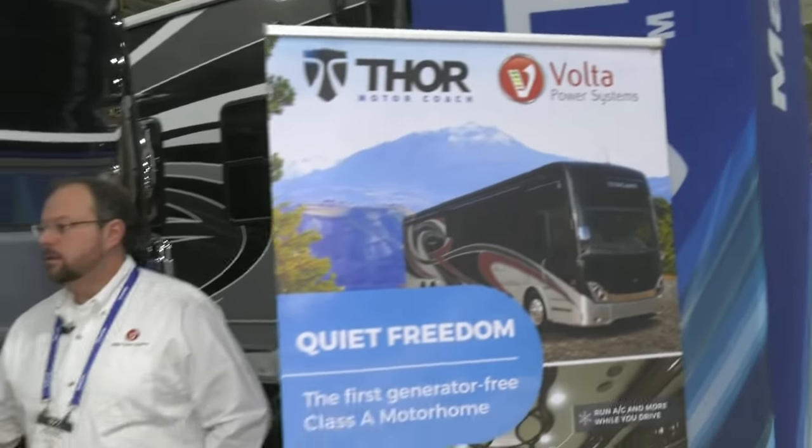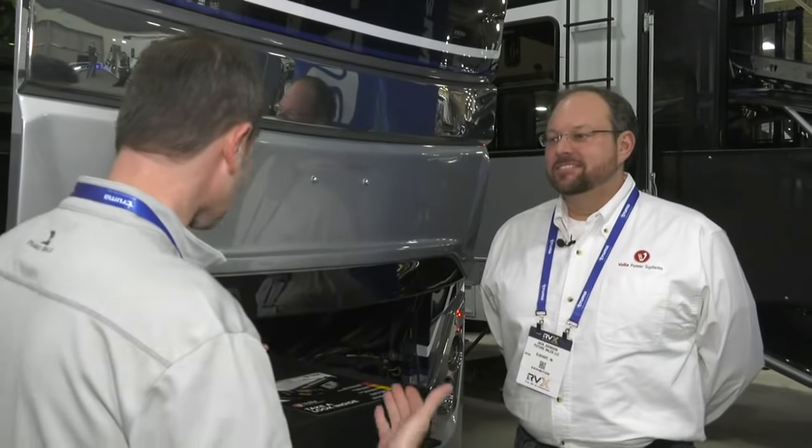Welcome back to RVX. We are in front of our prototype Tuscany, and one of the things I mentioned when we were doing a quick walkthrough was that we ditched the generator and replaced it with giant lithium-ion batteries. We brought aboard Jack Johnson from Volta Power Systems to talk about how this works, what it's all about, and the future of motorhomes.